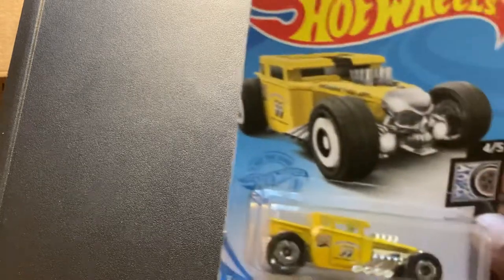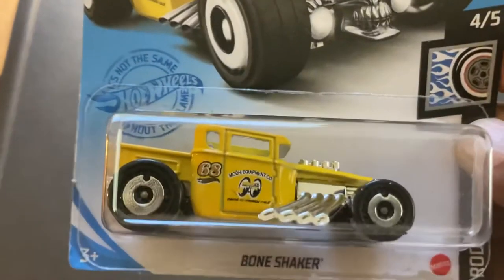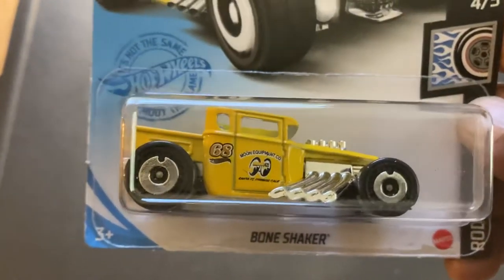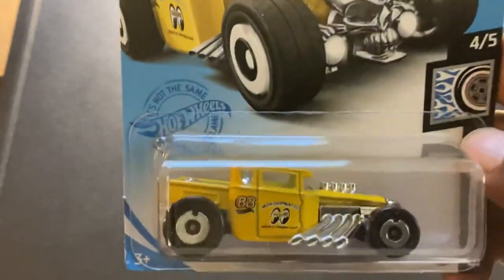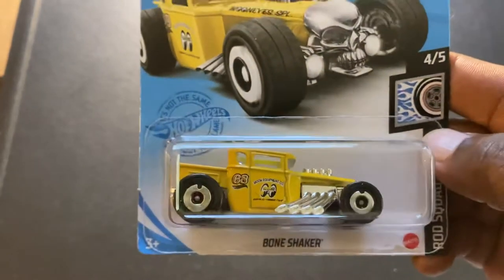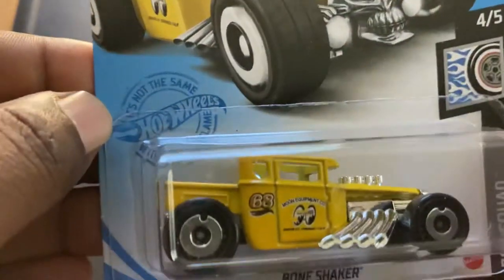Then we went over to Dollar General — actually went to three different Dollar Generals — and finally found one that had an unopened case with the Dollar General exclusives for 2021. It was a little strange though. The first car I found was the Bone Shaker Moon Eyes Edition, something that was in the case but not yet out. Very happy to get that — always happy to add something to my Moon Eyes collection, and this looks pretty cool.